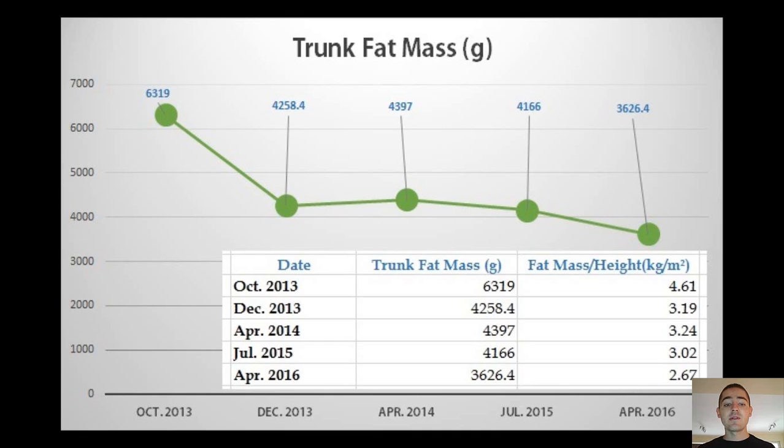Thereafter, from late 2013 after reaching my goal to mid 2015, I was maintaining as you can see in the image. Then since July 2015 I lost additional fat from the abdominal area alone.